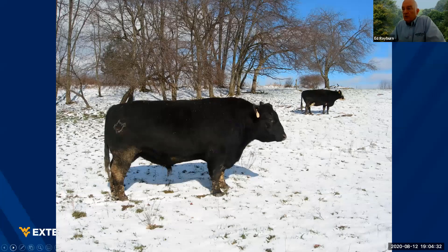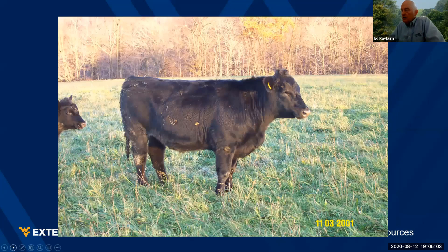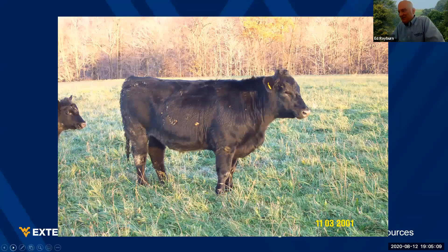Here's a performance-tested Angus bull — you can see the body depth on this animal. He's a frame score five bull. Being performance tested, we know what the EPDs on this animal are and the quality of his genetics for producing good calves, be they steers or heifers. Here's a steer from that mating — you can see how he's maintaining that good body depth. And here's the heifer from a very similar mating.